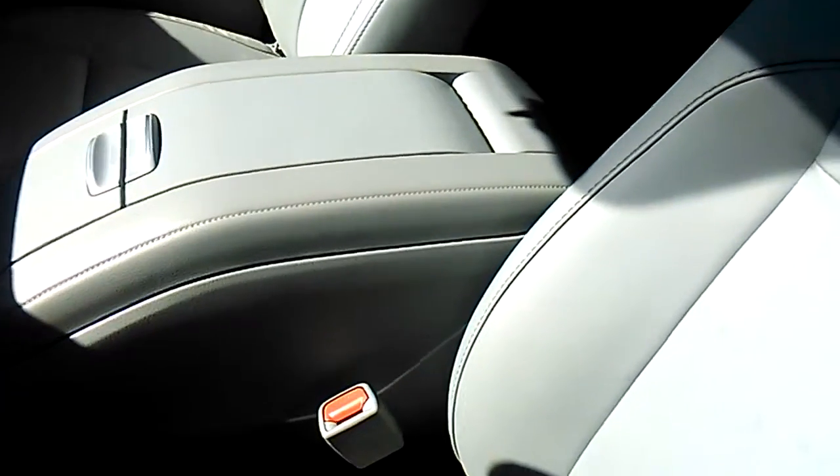Let's take a look inside. It's a little bit dark in there, guys — such a sunny day today.